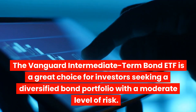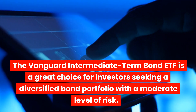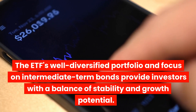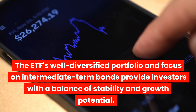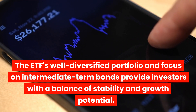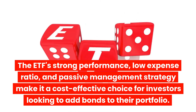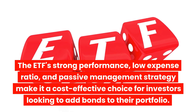The Vanguard Intermediate Term Bond ETF is a great choice for investors seeking a diversified bond portfolio with a moderate level of risk. The ETF's well-diversified portfolio and focus on intermediate-term bonds provide investors with a balance of stability and growth potential. The ETF's strong performance, low expense ratio, and passive management strategy make it a cost-effective choice for investors looking to add bonds to their portfolio.